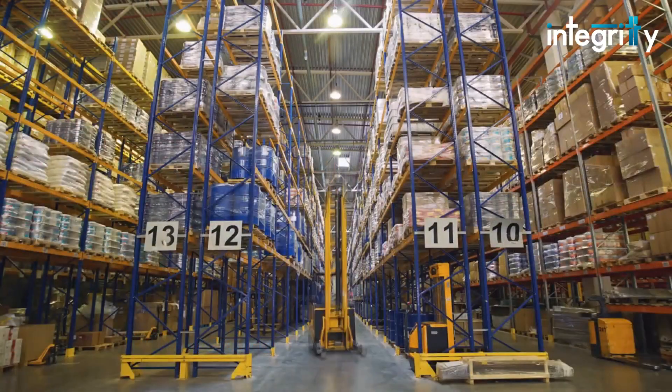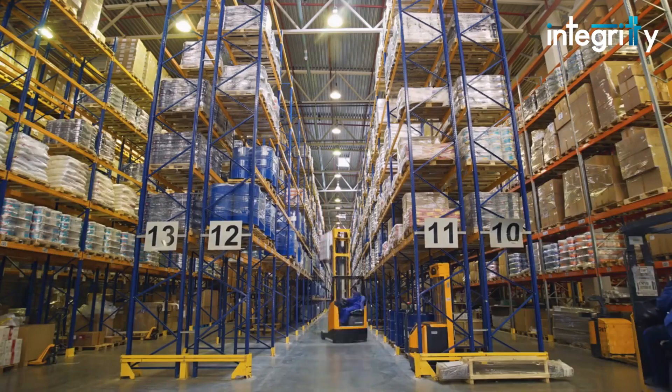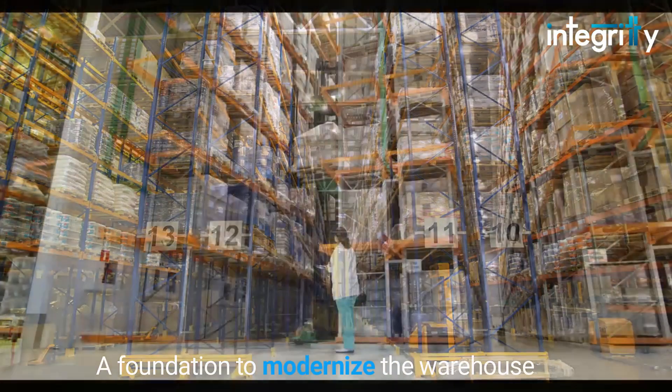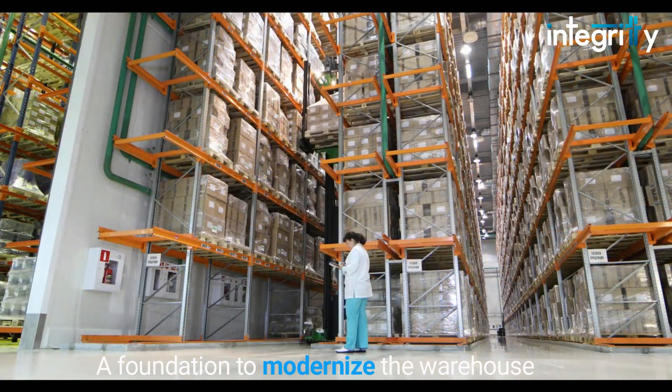This has made it easier to track the location of items and do a direct update in SAP ECC, saving time that was previously spent searching for parts and setting a foundation to modernize the warehouse.